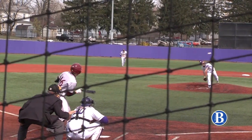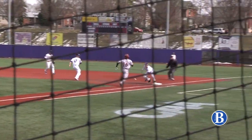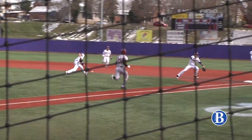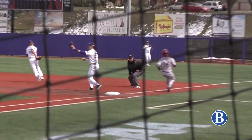The southpaw for JMU, Colton Harlow, on the mound — check this play out. The slow roller to first and Harlow scoops it up and goes behind the back. Check this out one more time: Harlow with the nifty play behind the back to get the out.